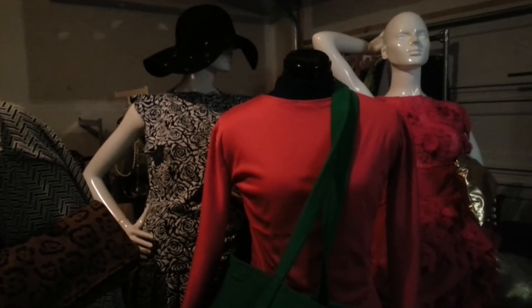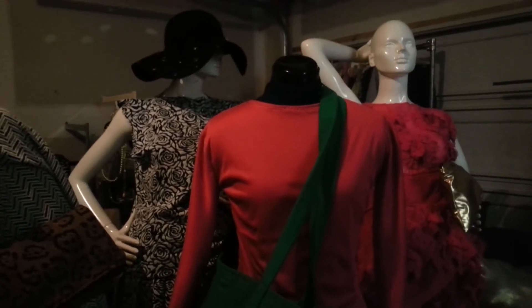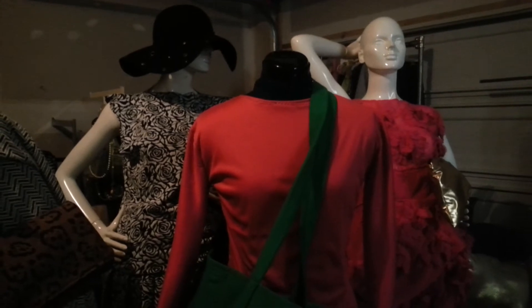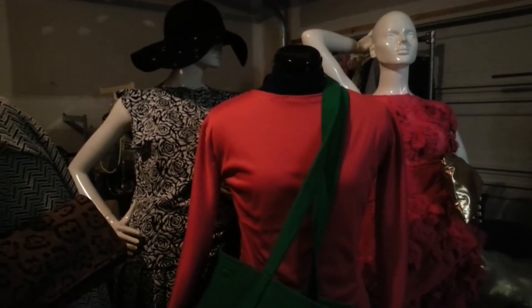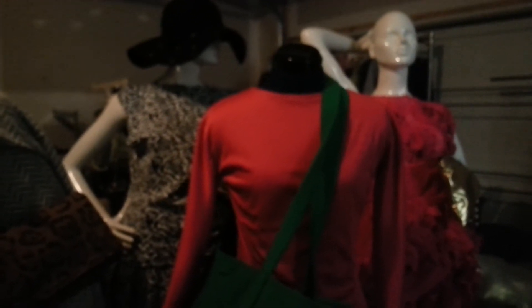Hi guys, this is Marcelle LeVon. We're making the first video. My son is doing a YouTube channel for me, so I have a show July 12th in Chicago, and we're just going to show you a few pieces of kind of what I'm working on right now to show in Chicago.